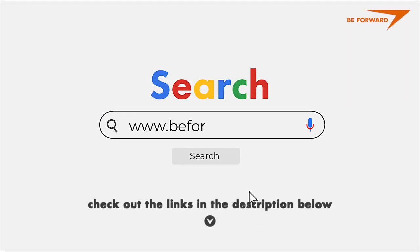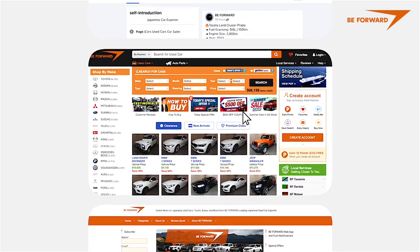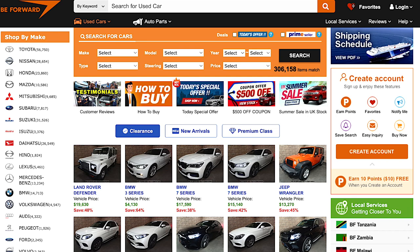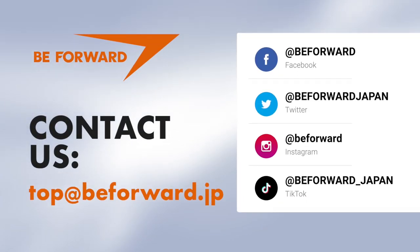If you're looking for a van, truck, or other kind of commercial vehicle at a great price, visit B-Forward.jp for a huge inventory of vehicles to help you grow your business. You can also send your inquiries to top@B-Forward.jp.